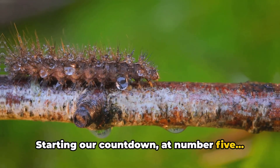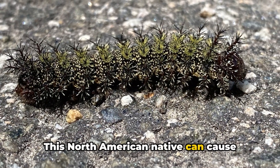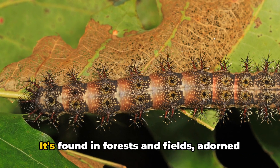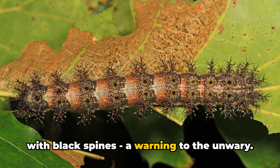Starting our countdown at number five, we have the Buck Moth Caterpillar. This North American native can cause severe reactions with its venomous spines, including skin irritations and breathing difficulties. It's found in forests and fields adorned with black spines — a warning to the unwary.